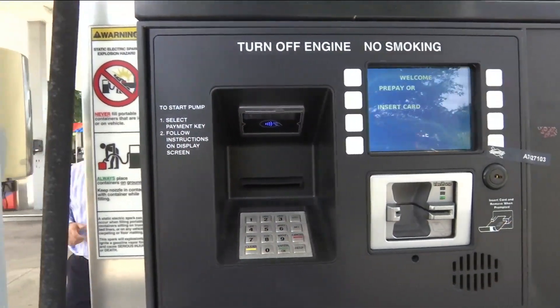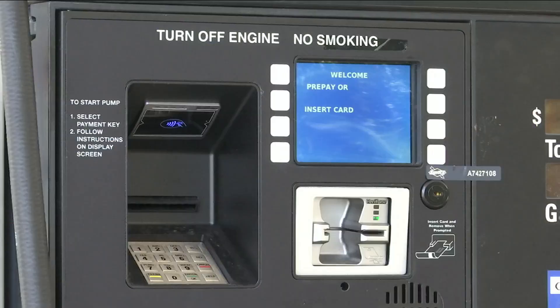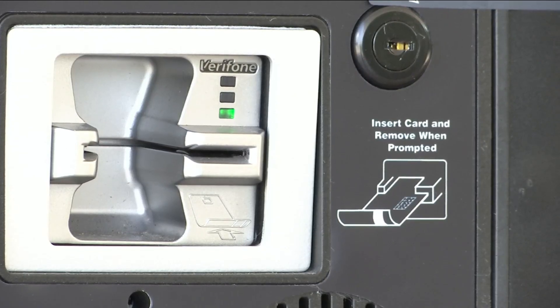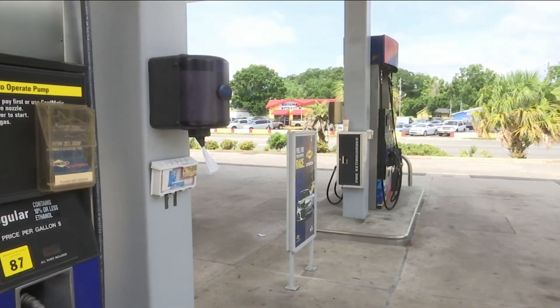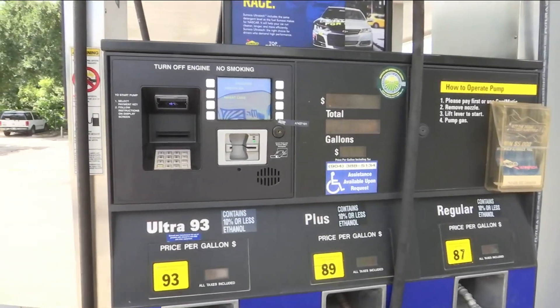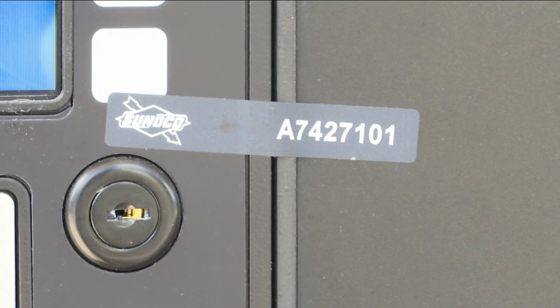Scammers put skimmers on the pumps here at this gas station on the west side. They've been fixed since, but management says it was so subtle and so hard to detect, they didn't know until someone gave them a call. The card readers are all new here at the Casson Avenue Sunoco — state-of-the-art and skimmers won't work. But every day they check their card readers, tugging on them to make sure there's no false front and that the security tape has not been broken.